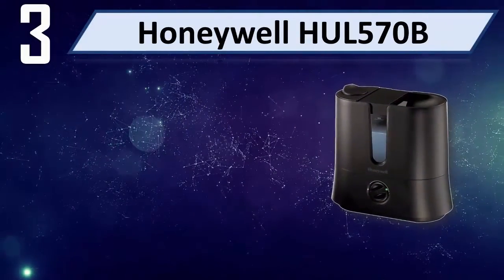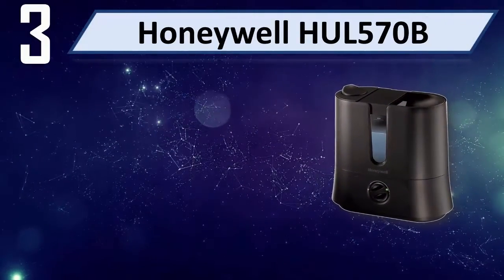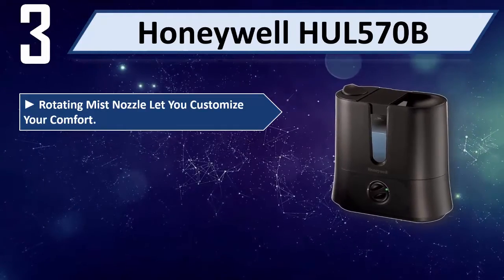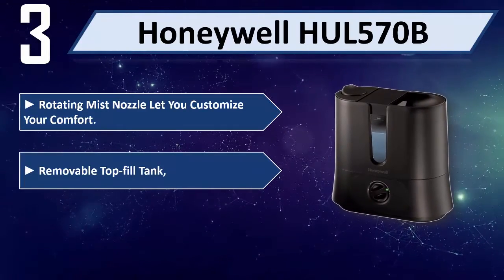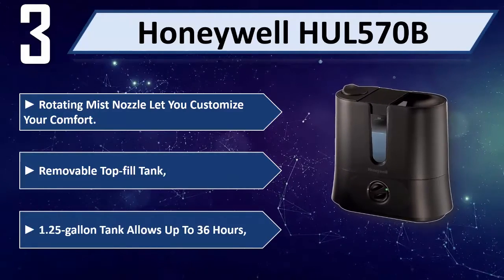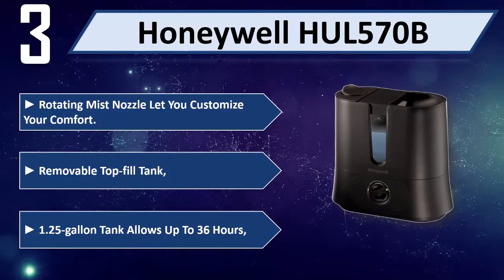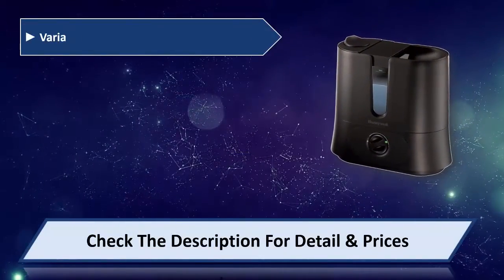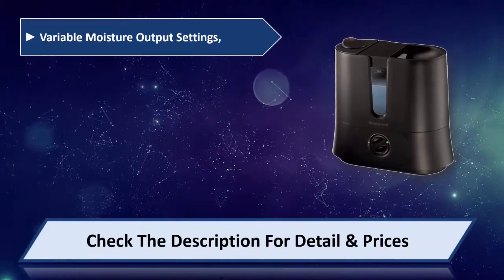Number 3: Honeywell HUL570B. Rotating mist nozzle lets you customize your comfort. Removable top fill tank. 1.25 gallon tank allows up to 36 hours of operation. Variable moisture output settings.